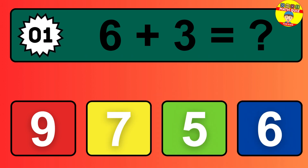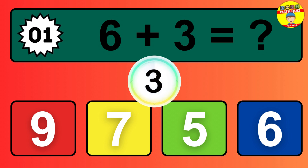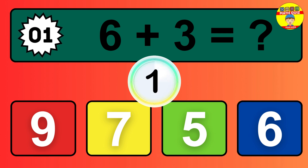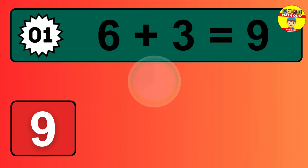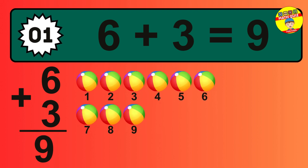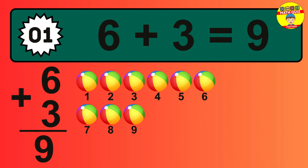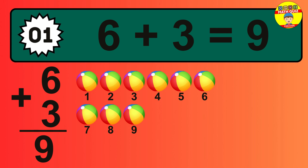Question one: six plus three equals what? So the answer is six plus three is nine. Let's count it: one, two, three, four, five, six, seven, eight, nine.